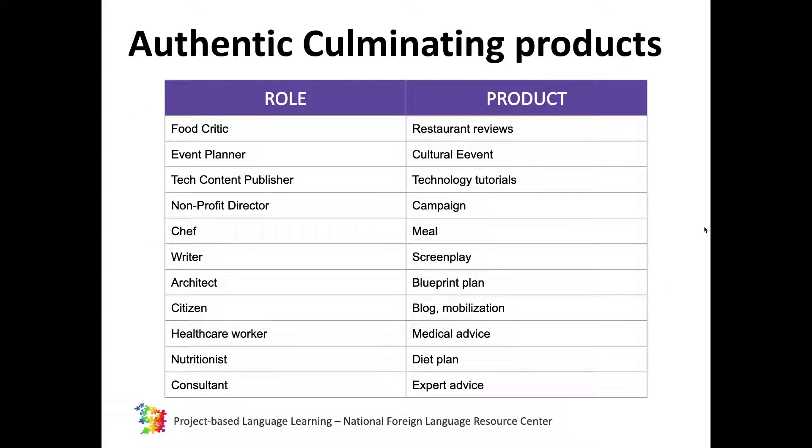We can ask ourselves: what do real people do on the job, and what are the corresponding products they create in the workplace? Consider the professionals we interact with on a daily basis, and think of how their profession relates to authentic tasks and problems. For example, a chef is not going to prepare a brochure for his food patrons, but rather plan menus and present a meal.